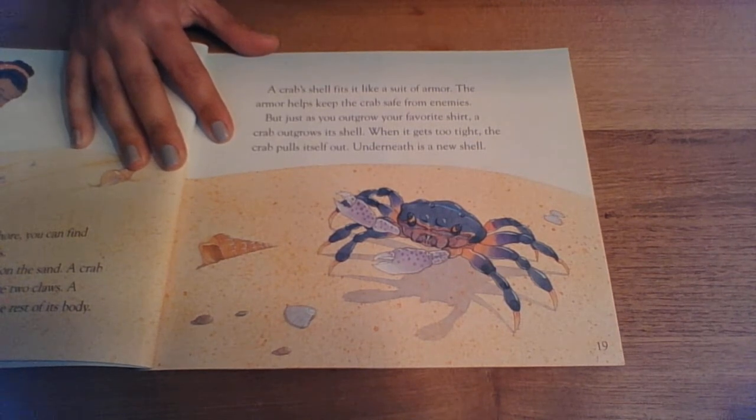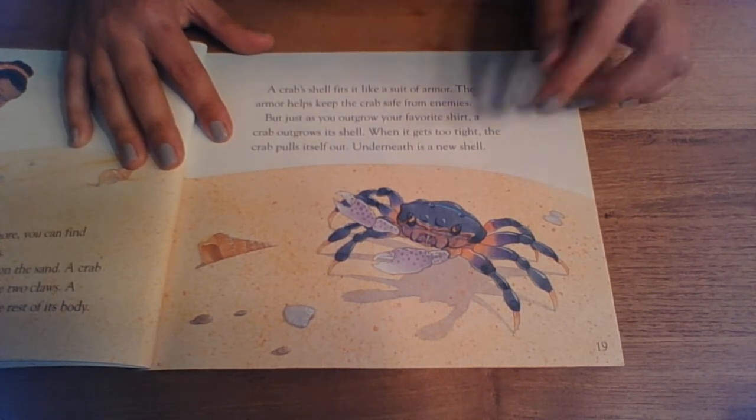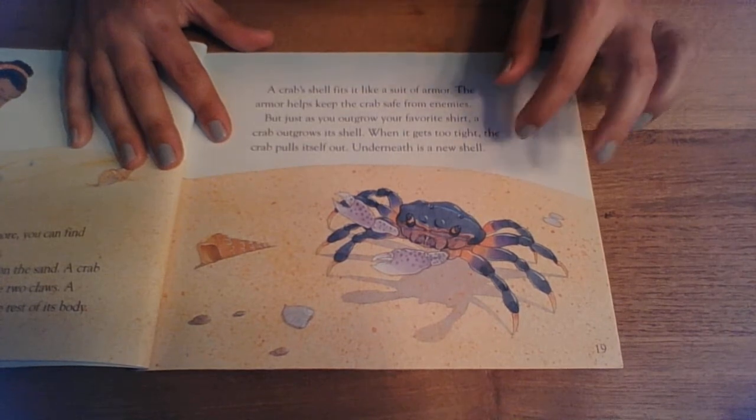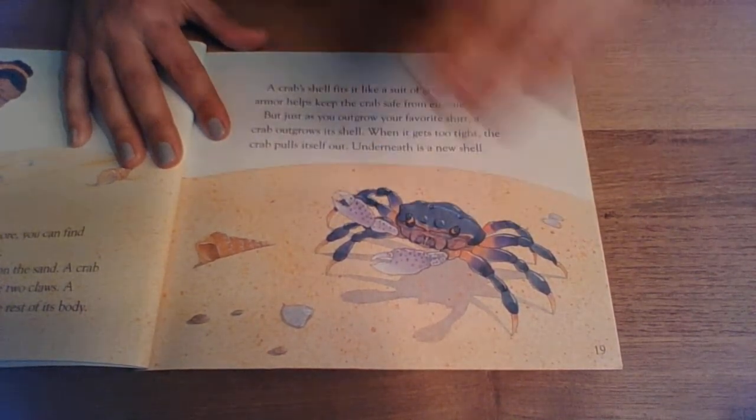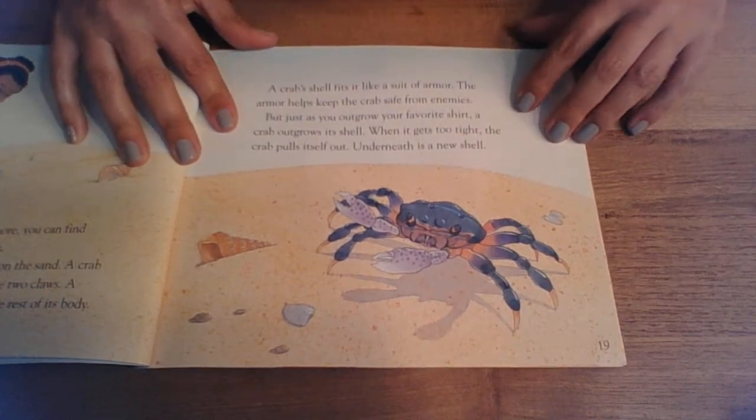But just as you outgrow your favorite shirt, a crab outgrows its shell. When it gets too tight, the crab pulls itself out. Underneath is a new shell. So remember how the hermit crab had to go find a new shell somewhere else? The crab shell grows right underneath the shell it's already got, so it never really leaves its shell altogether.